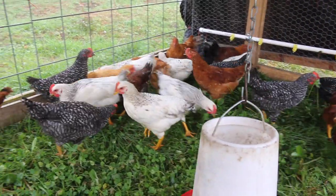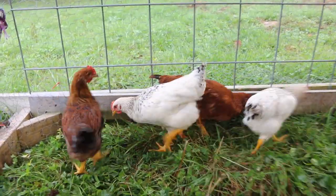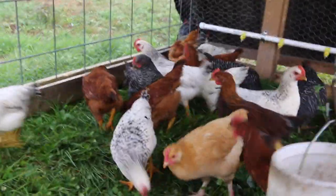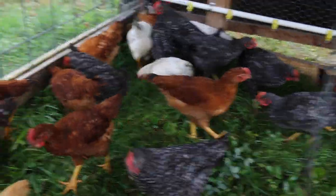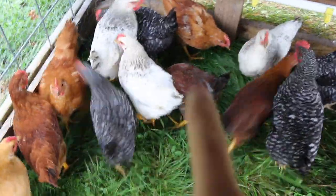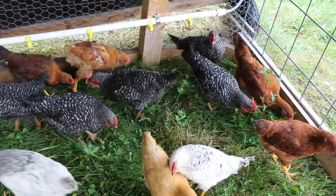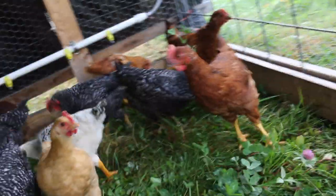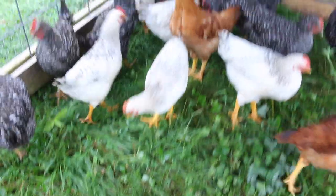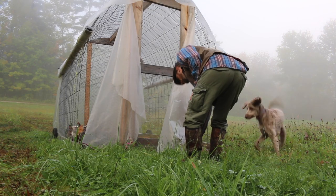The heritage meat birds we got from Cackle Hatchery's frying pan special are doing awesome. We've got the white ones, the darker red ones, the lighter ones, barred rocks, and dark ones with black on them. These meat birds are so healthy — they love the grass. Both flocks we have are doing the same; they love it when we move them to fresh pasture.